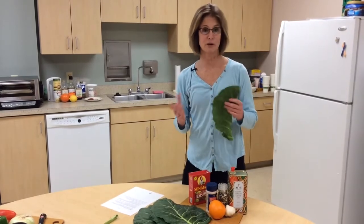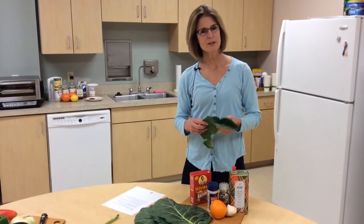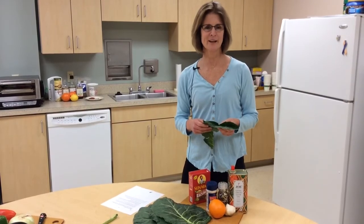If you'd like this information on the recipe or more information on collards, go to touchbycancer.org and click on Healthy Minute.